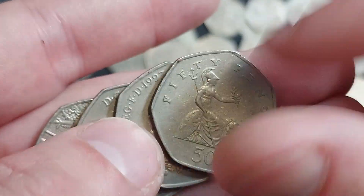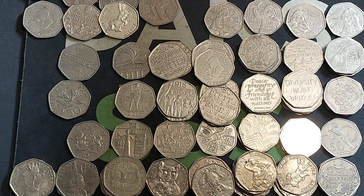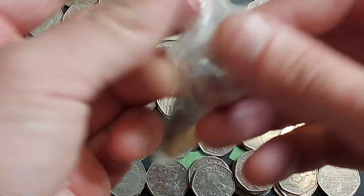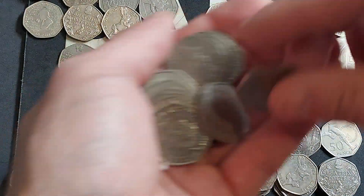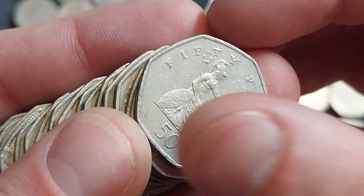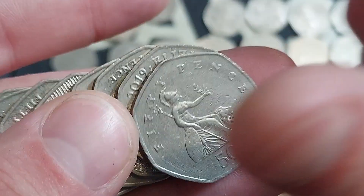Onto the penultimate bag we go — shields, Britannias. As always, at the end of the coin hunt video I'll check through all of the coins again, as with me waffling on I probably do miss them. If not, I look for any errors on the coins, rare dates — if there are any of those you'll see them at the start of the next coin hunt video. Here we go then — final bag of the hundred, just one more coin hunt to go after this one.